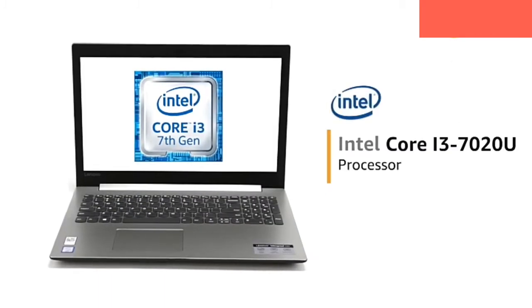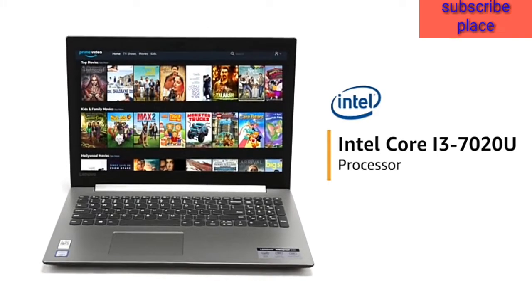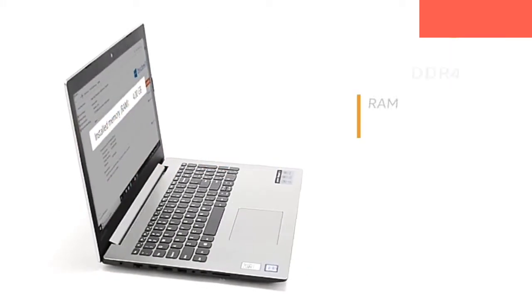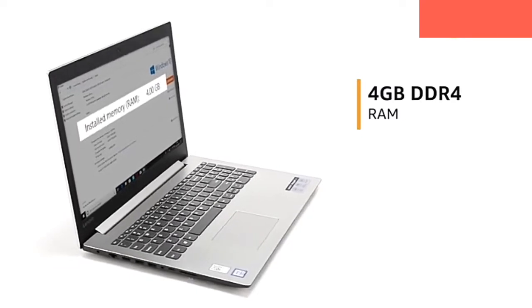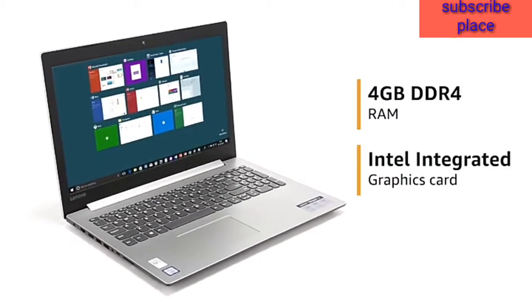Powered by the 7th generation Intel Core i3-7020U processor, the laptop allows you to browse and work efficiently. It features a 4GB DDR4 memory with Intel integrated graphics card that allows you to switch easily between applications.